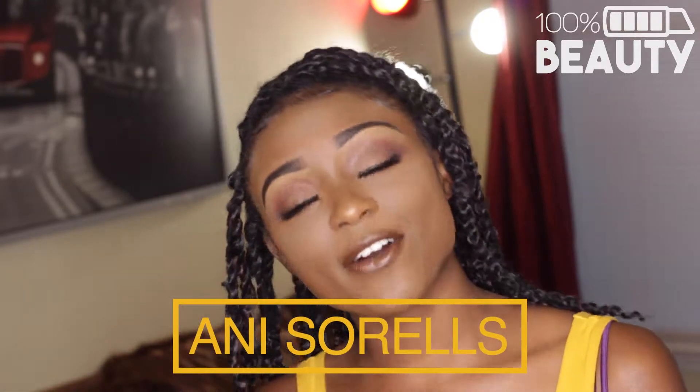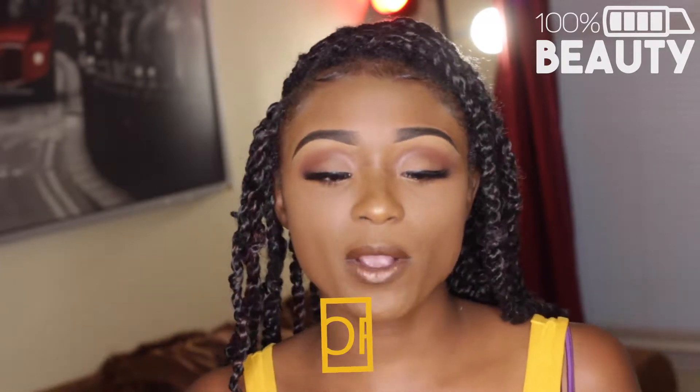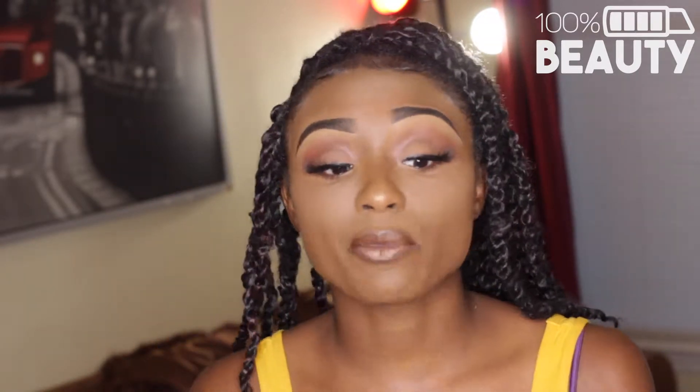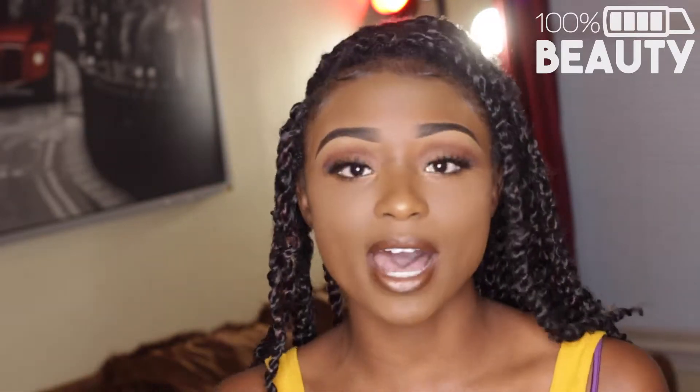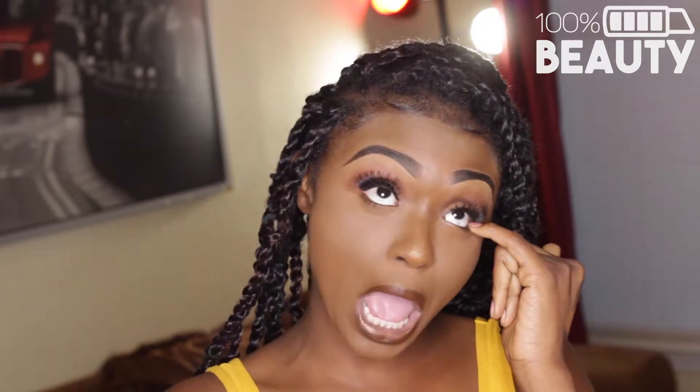Hey guys, welcome back to my channel. I'm Ani. Welcome to 100% Beauty. And today we're going to be doing a top 5 brush video. I'm really into it because these top 5 brushes are not my go-to because I use them for different parts of my face. But I love them and they all come from different companies. So they're just my favorites. Alright, so I'm going to start with number 1.